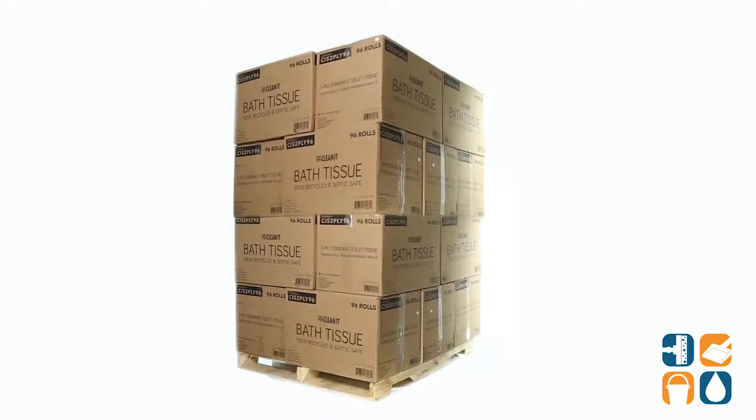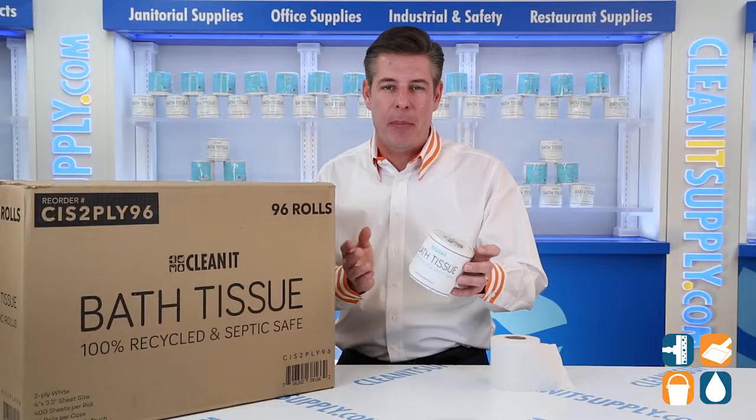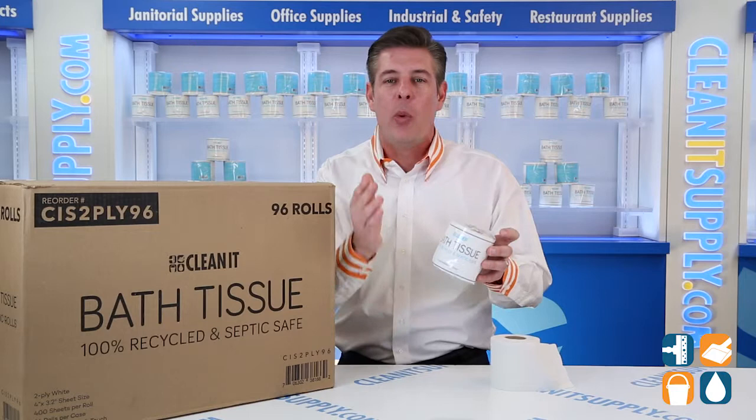Introducing the all-new, custom-designed CleanIt Bath Tissue, only from CleanItSupply.com. After much market research compared to competitive brands, we realized what was missing and we set out to fill these voids.